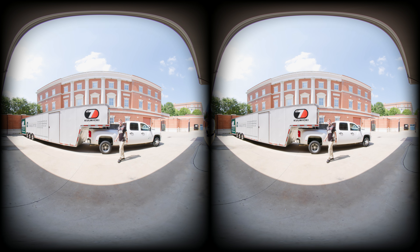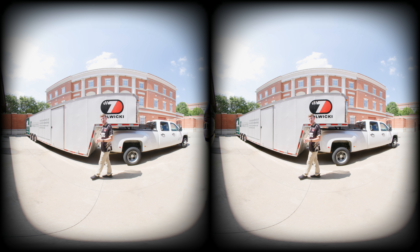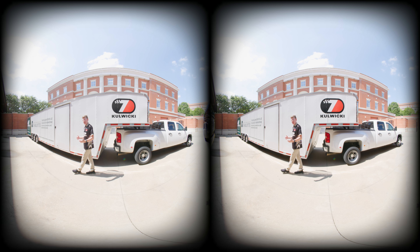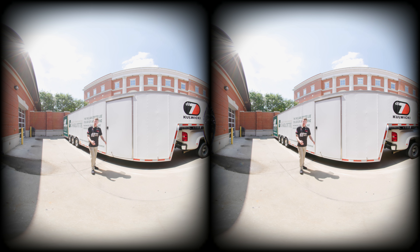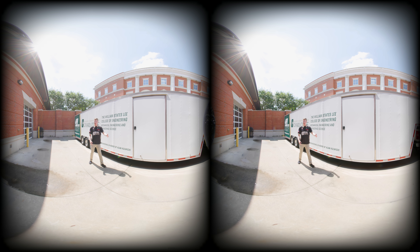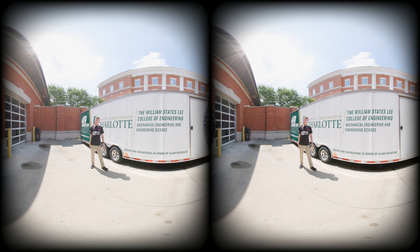Our virtual tour here wouldn't be complete without mentioning our building's namesake, Alan Kowicki. Alan Kowicki was a driver, owner, and engineer of his own race team, as well as the 1992 Cup Series champion. His foundation carries his legacy on today by helping to build the future of motorsports. They helped pay for our building, our trailer, as well as that Haas VF4 machine you saw inside.